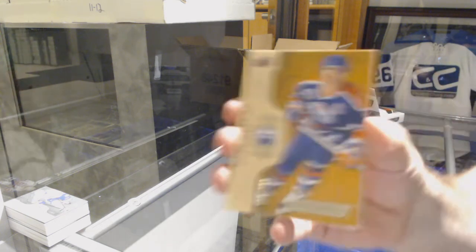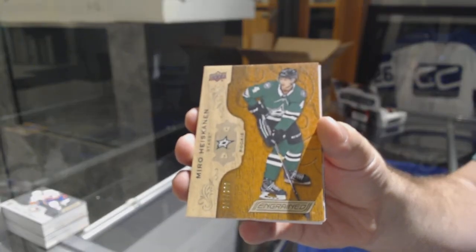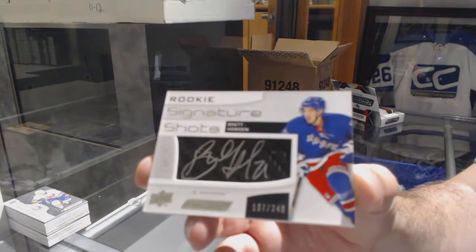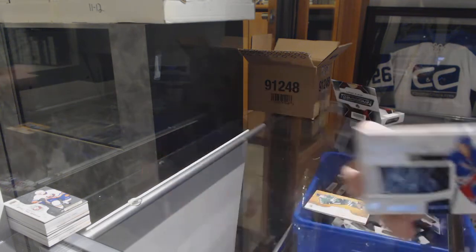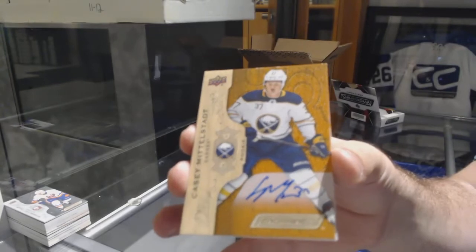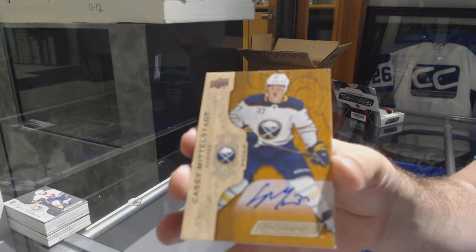For the Oilers, $2.99, Marc Messier. Dallas Stars, Miro Heiskanen, $2.99. Signature shots number to 249, Brett Howden for the Rangers. For the Buffalo Sabres, KC Middlestad. You know someone's going to say that, JT, right? Someone will mention that.